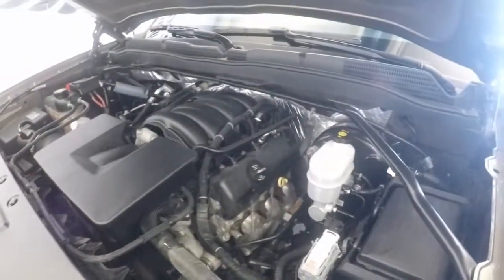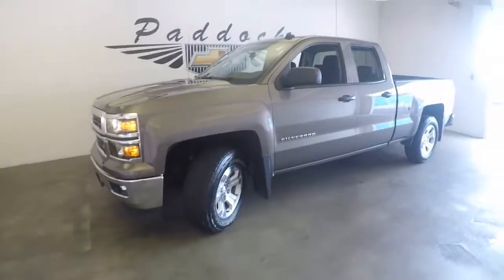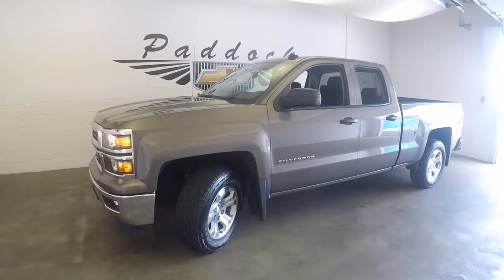Check out the heart. The heart is pumping away beautifully. That is a 2014 Chevy Silverado 1500 Z71.